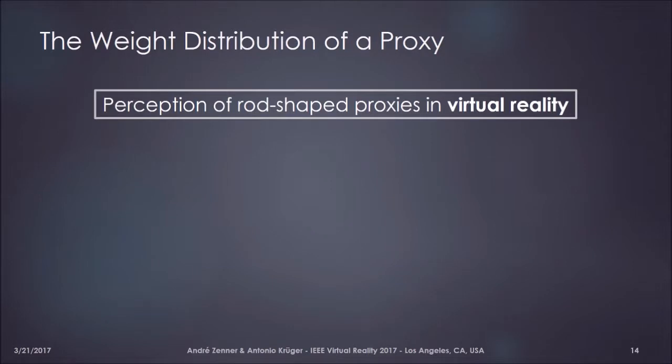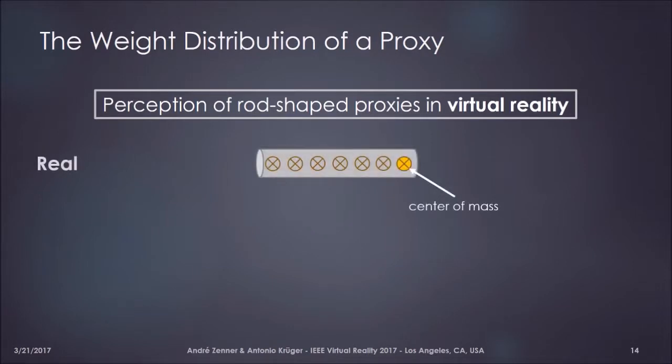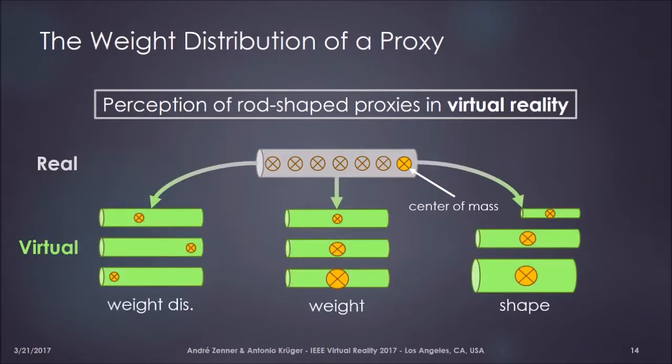This is very interesting for VR, because we can change the moment of inertia of an object not only by changing length and weight, but also by changing just the internal weight distribution. In preliminary work, we looked at how we can use these results to enhance the perception of rod-shaped proxy objects in VR interaction. We found that using a single physical prop — when we can reconfigure the weight distribution internally — we can use this one prop to enhance the perception of different virtual objects that differ in virtual weight distribution, virtual absolute weight, or virtual shape.